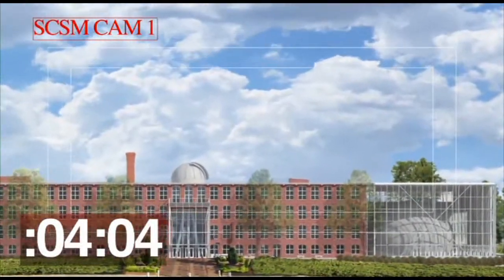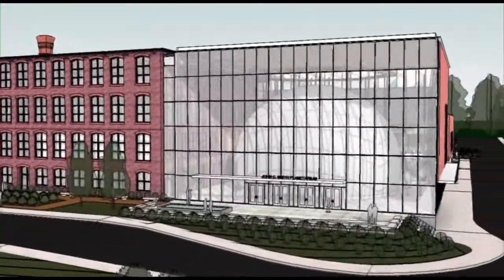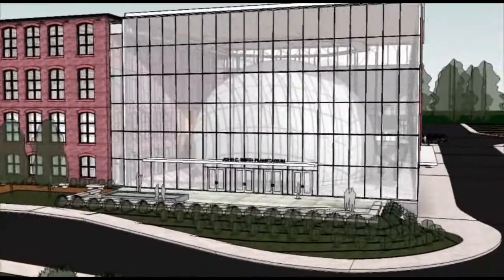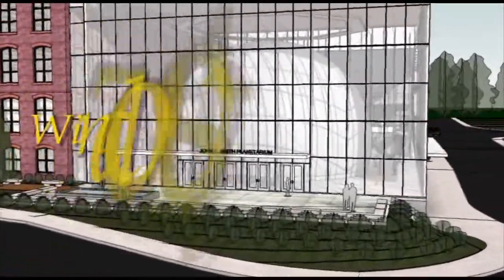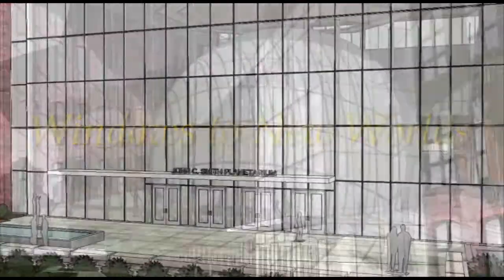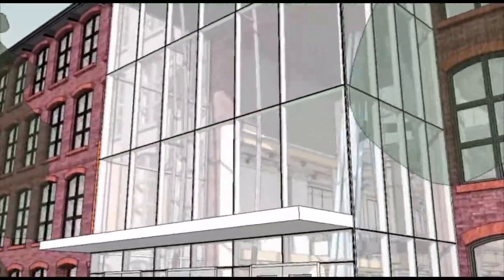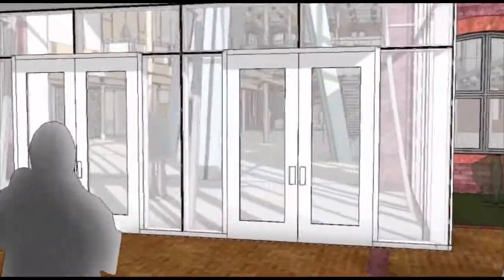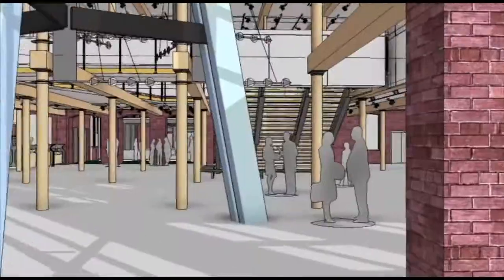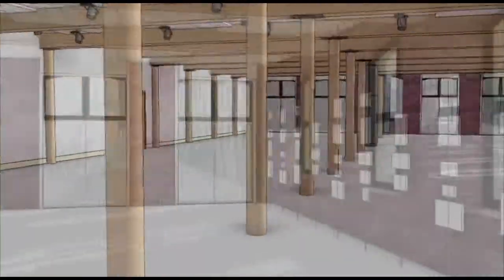All systems are go for launch. T-minus four minutes and counting. The museum will soon launch a $23.5 million expansion and renovation called Windows to New Worlds. The project encompasses nearly 70,000 square feet of new or renovated space, exciting new attractions, and unprecedented access to the museum's exhibits and programs for South Carolina school teachers and students.